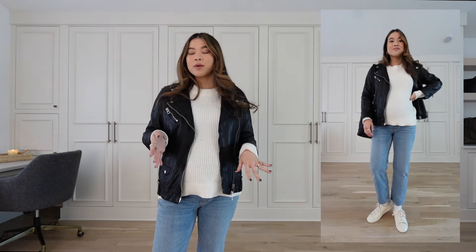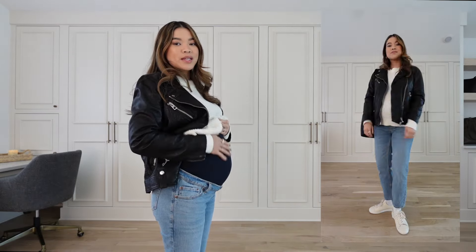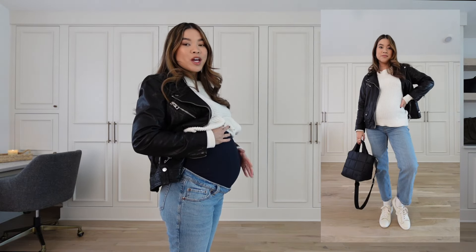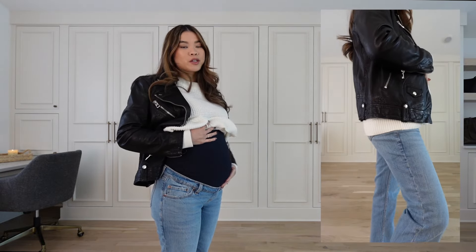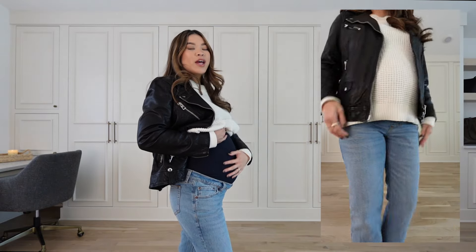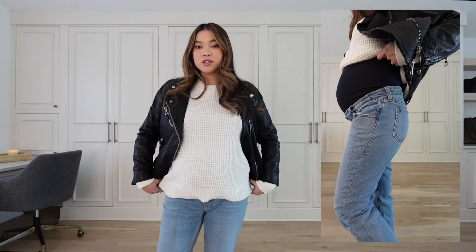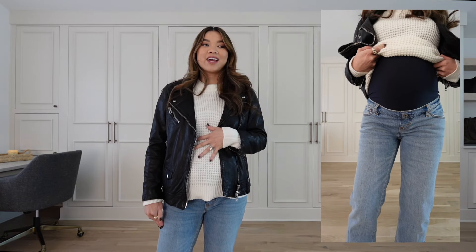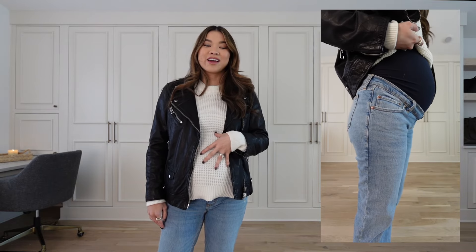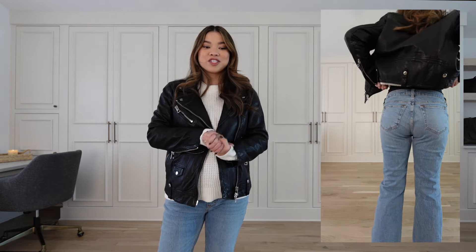Next up are the Abercrombie Ankle Straight jeans in an overbelly style. As my bump gets bigger, overbelly styles are becoming more comfortable. If you're early in your pregnancy I'd recommend grabbing one underbelly and one overbelly pair. I love that Abercrombie's maternity jeans also come in short and tall just like their normal denim — honestly, losing access to my favorite Abercrombie jeans was the most tragic thing about becoming pregnant.